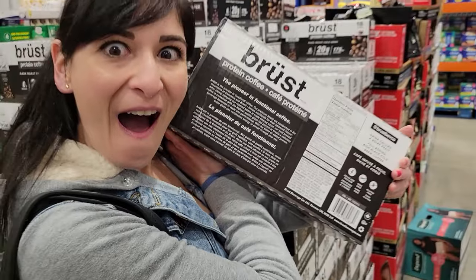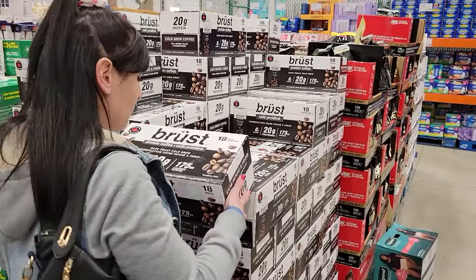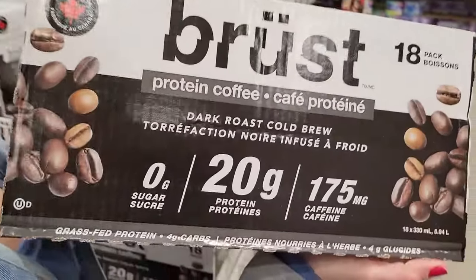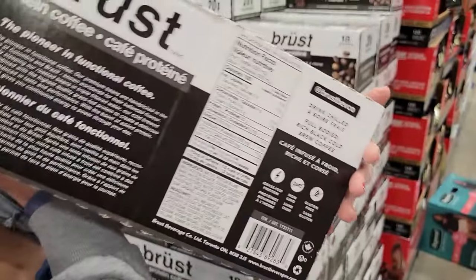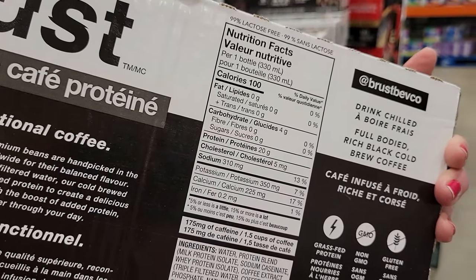Number eleven: Brewst Protein Coffee. It's a cold brew dark roast and I love dark roast. They come in little bottles — you don't have to do anything, just grab the bottle. It's 100 calories a bottle and 20 grams of protein. You've got protein in your morning coffee.